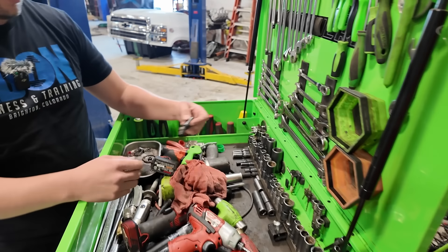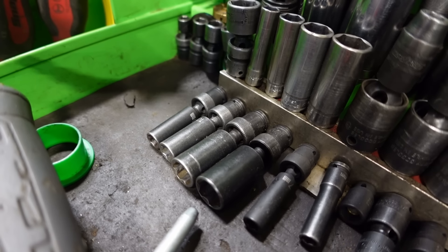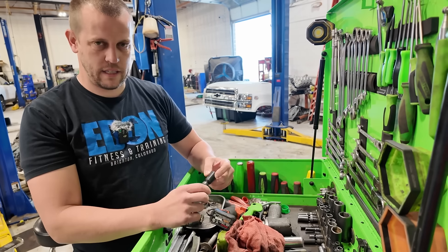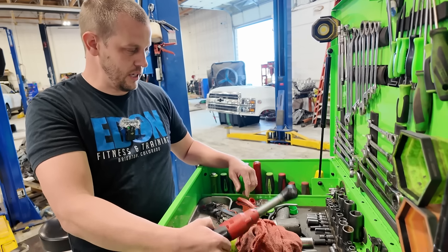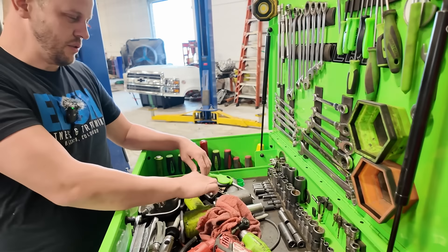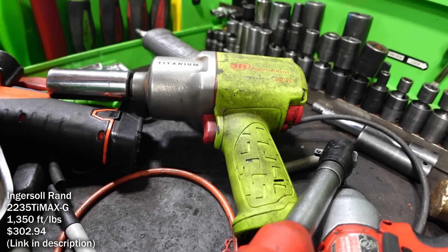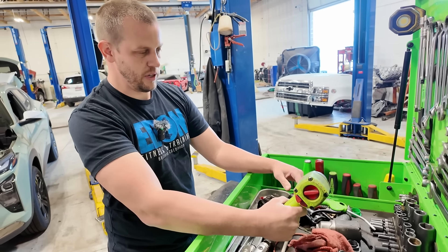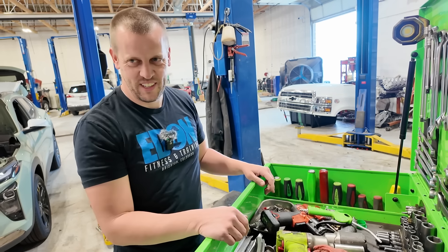These are deep impact wobblies — everybody told me they couldn't get them and finally my Snap-on guy found them. They're Gray Pneumatic, that's the only place I found that had impact deep wobblies. I use this all the time — 22, 24, and 19 for lug nuts. I still use this air gun for lug nuts and stuff; I haven't really converted to the half-inch cordless. I like the green color — I had an older gray style that went to crap so I found the green one.